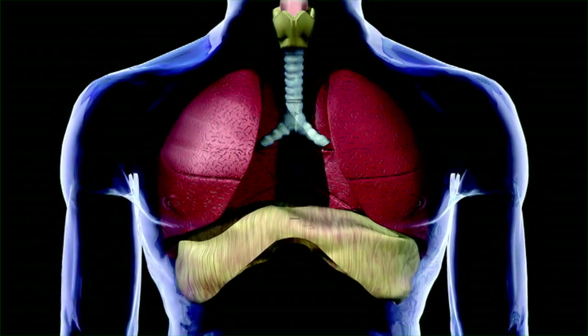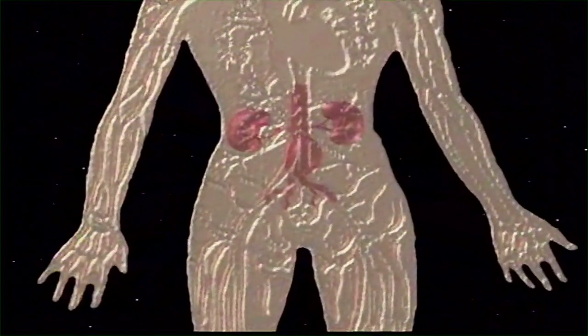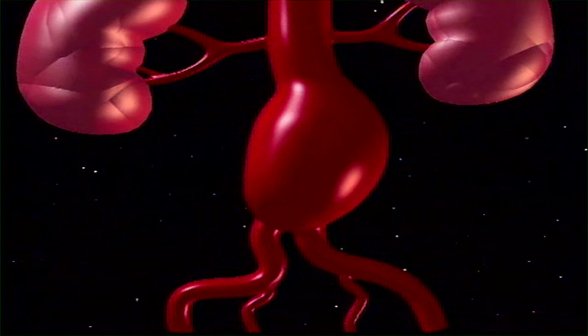The aorta is the largest blood vessel in the body. It starts in the chest cavity and supplies oxygen-rich blood to organs in your chest and abdomen. Then, the aorta divides into the iliac arteries, which supply blood to your legs.